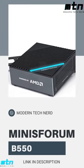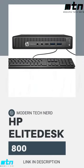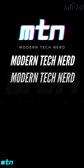Pro Elite Mini B550 AMD Ryzen 7, HP Elite Desk 800G2 Intel Quad Core i5 mini business PC. Subscribe to our own MTN channel.